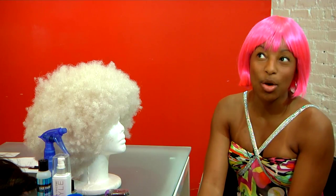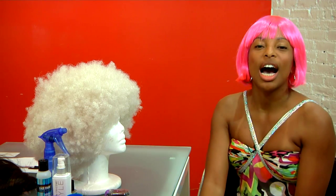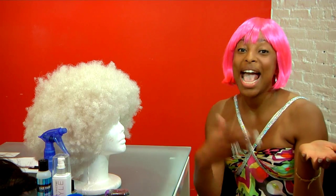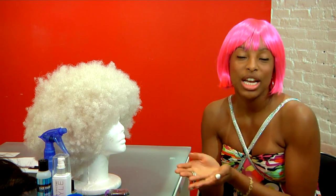I know you guys are thinking, what the heck is a cosplay wig? A cosplay wig means costume and play combined — that's cosplay.